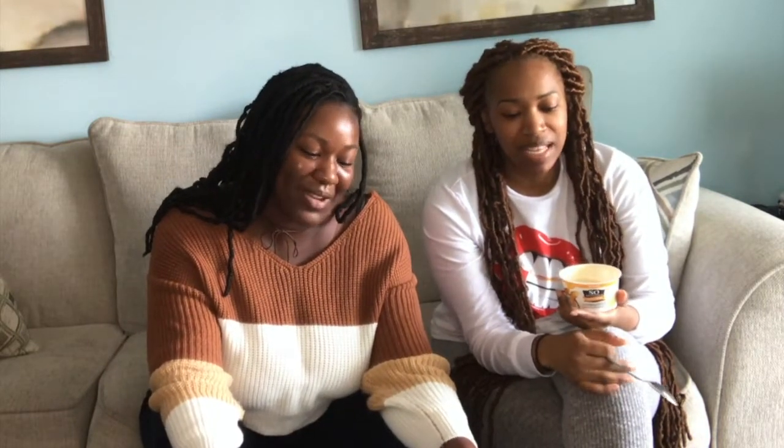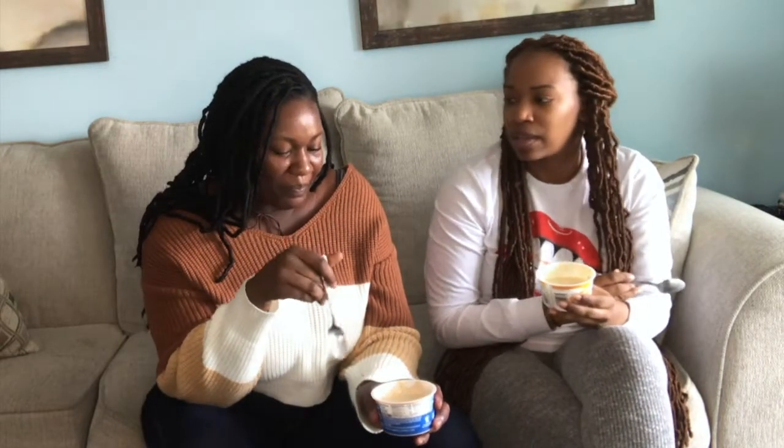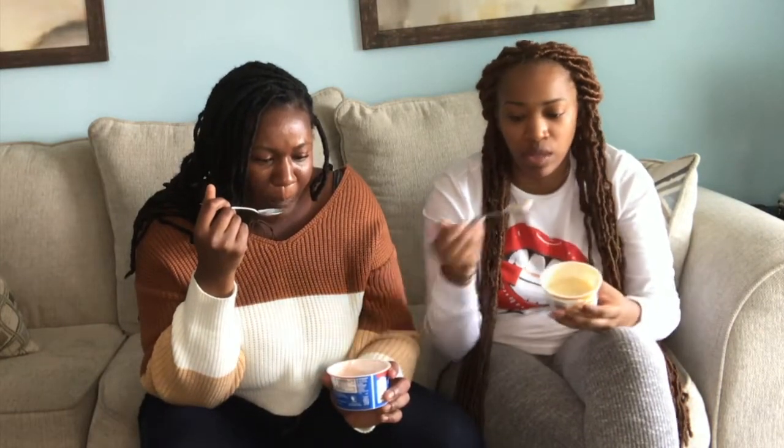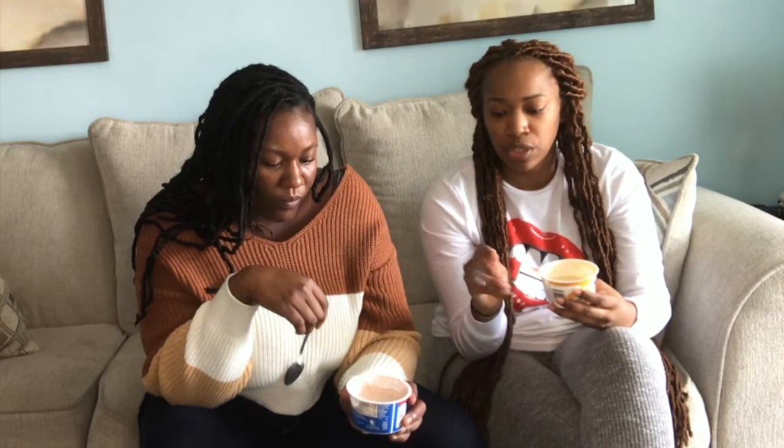I did buy these Silk almond milk yogurts before and ate them — almond milk is not bad, it just has a really dominant almond aftertaste. It's still good, but it ain't as good as So Delicious. Out of the two Silk almond yogurts — peach and strawberry — I prefer the strawberry over the peach. The peach has a stronger almond aftertaste. CGS does not place — it tastes almost powdery in comparison.